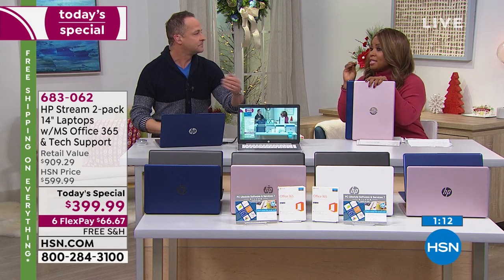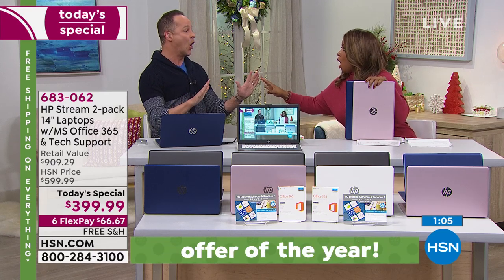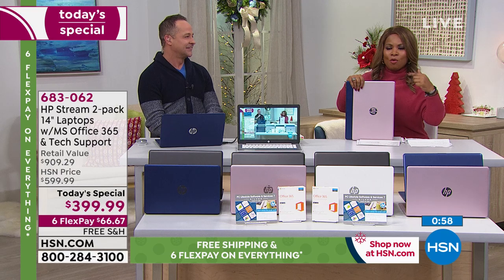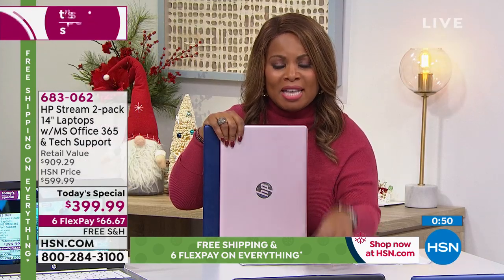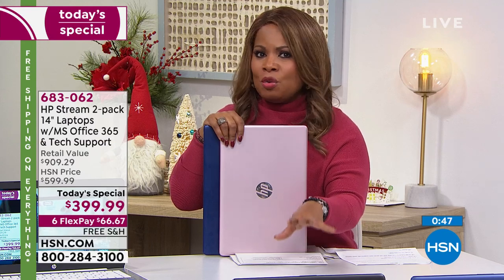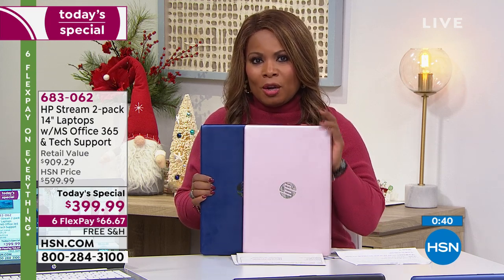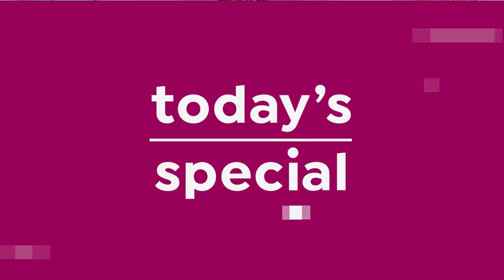I remember when they would tell us in host meetings we're going to offer one computer and the FlexPay was going to be under $100 — and that was a huge deal. Fast forward to this moment: two computers for $66.97. And if you have the HSN card — apply if you don't — your monthly payments for a full year would be around $33 and change. That's like a dollar a day for a year, for two computers. A little over $16 per month per computer.